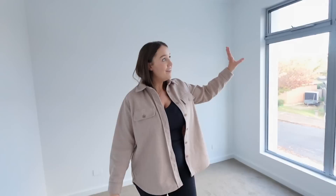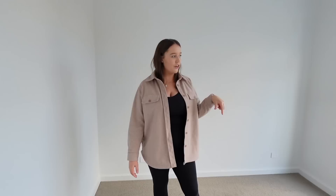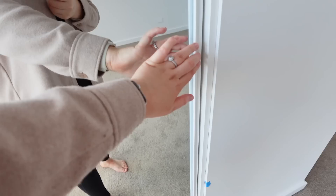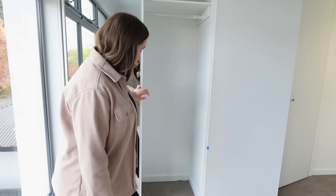Coming out from the bathroom we have what will be my office, so you guys will be very familiar with this space eventually. Again, floor-to-ceiling windows — I can't really show you because we don't have blinds or curtains up yet. We'll have curtains in here and in the master bedroom. I think it looks nice and luxe — it just softens up the space because the windows are so big. I think I'm going to have my desk here. And then we have some built-in robes as well — we'll probably get drawers and shelving eventually.